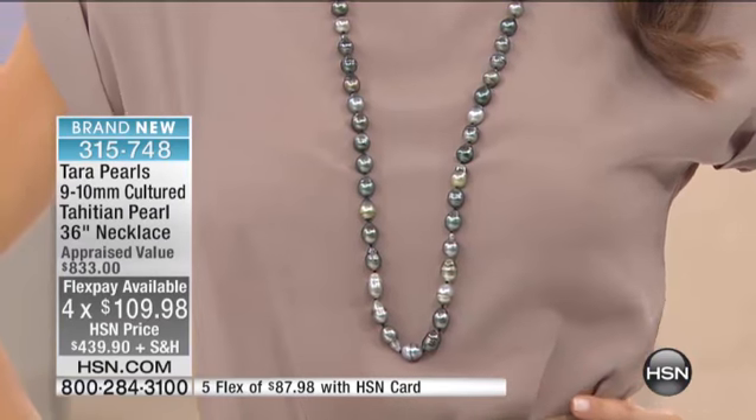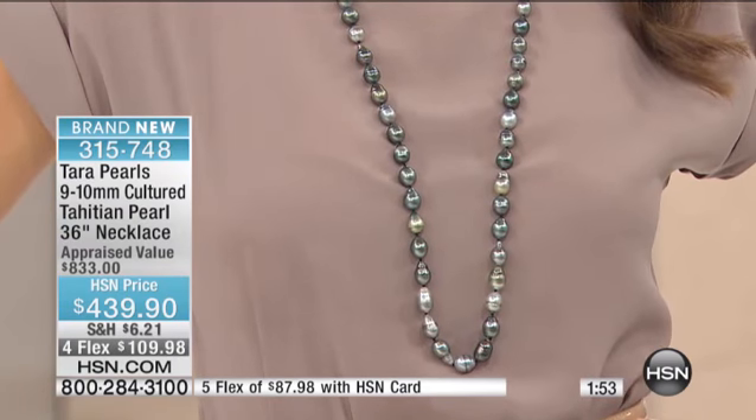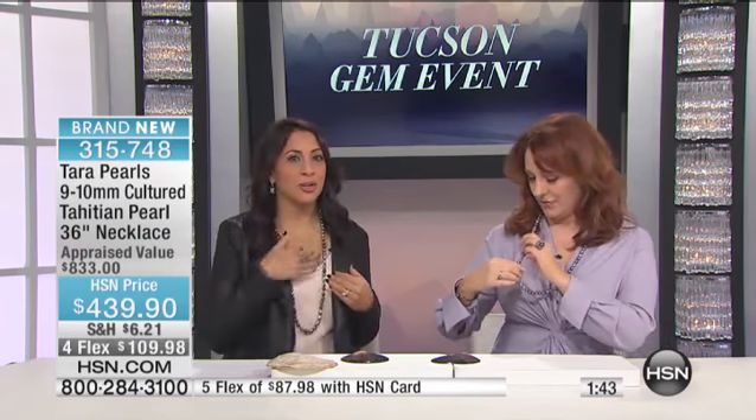We ship immediately, so three to seven business days you'll either have it in your hands or it's on its way. This necklace unclasps so you can wind it around and layer it. We made it 36 inches so you can put it on, layer it, or wear it long — I also love it paired with something in between for that layered look.